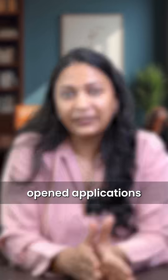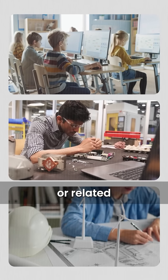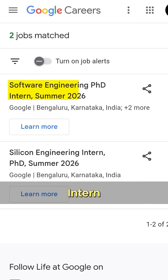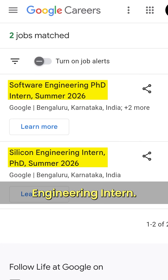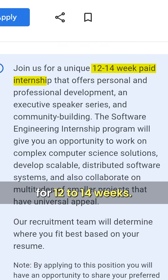Google has officially opened applications for its Summer Internship 2026 for PhD students in Computer Science, Electronics, Engineering, or related technical fields. They are offering positions as Software Engineering Intern and Silicon Hardware Engineering Intern. Both these internships are fully paid and run for 12 to 14 weeks.